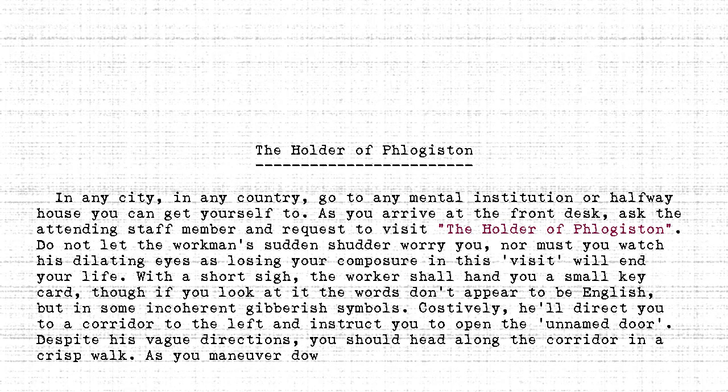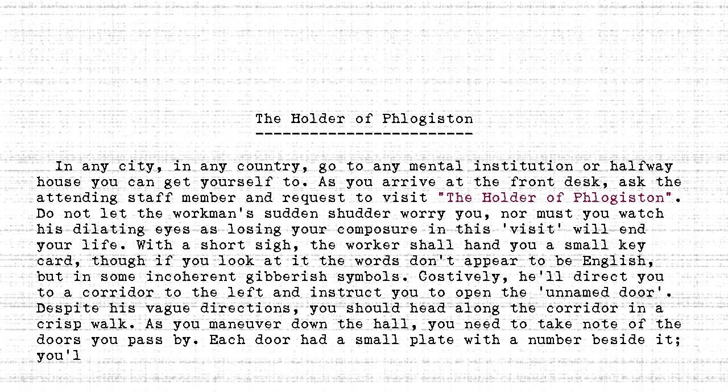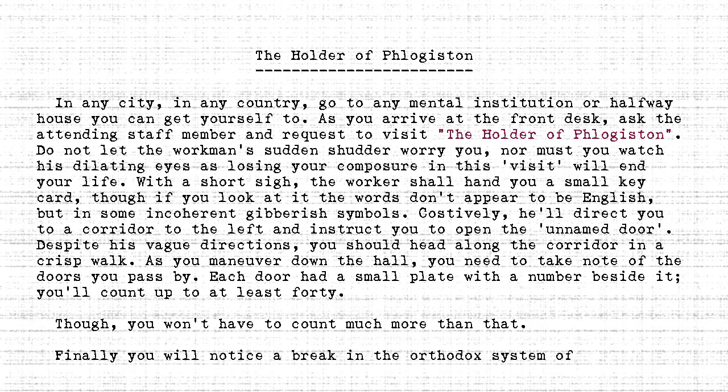As you maneuver down the hall, you need to take note of the doors you pass by. Each door has a small plate with a number beside it. You will count up to at least forty, though you won't have to count much more than that.